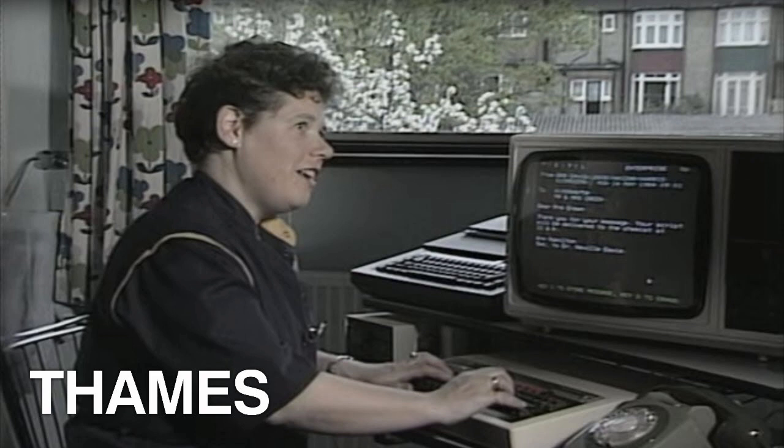The video begins with the presenter attempting to access messages from his home while on a train. He reveals a large modem that the phone slots into to make the connection. Unfortunately, while on that particular train, this does not work because of the amount of change that would be needed to make the call internationally. As the presenter says, you can't win them all.